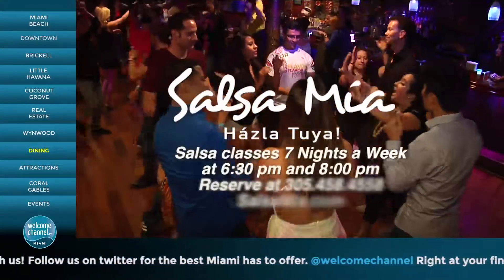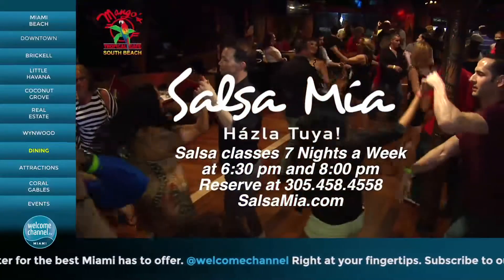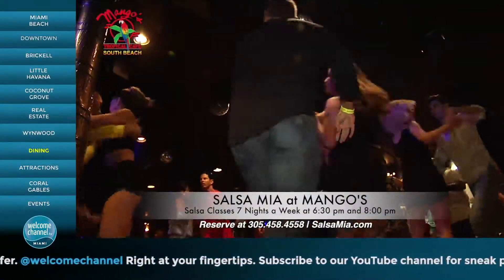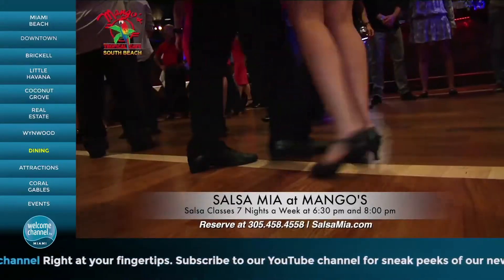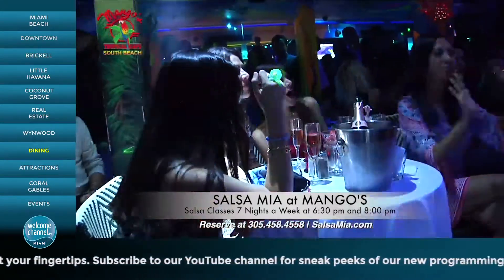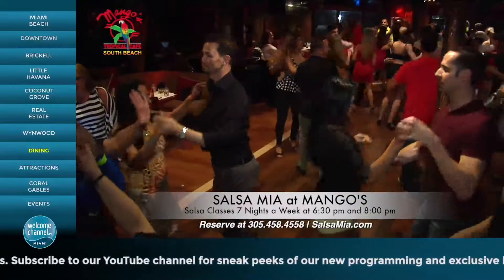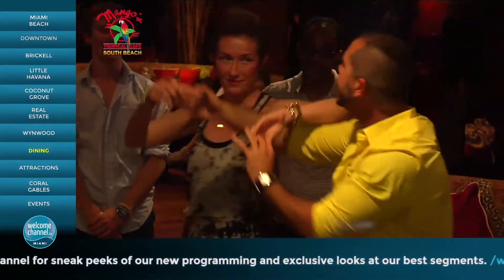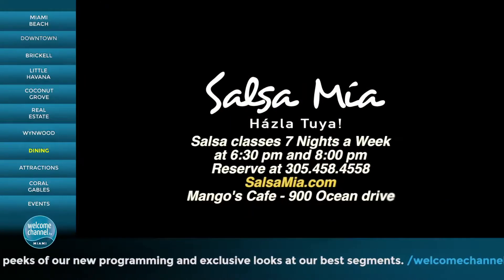Mango's has salsa dance classes every night at 6:30 and 8 o'clock p.m. For information and reservations, call 305-458-4558 or visit SalsaMia.com. Come fall in love at Mango's Tropical Cafe.